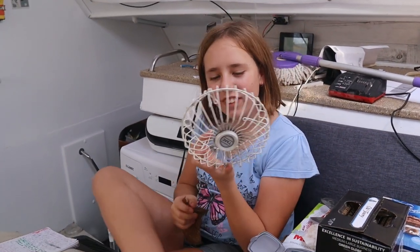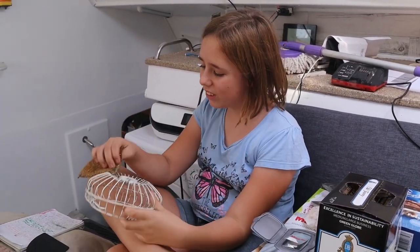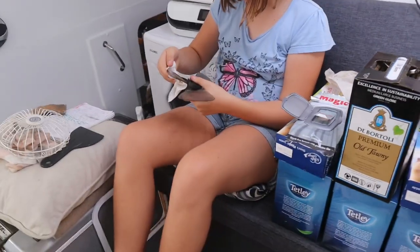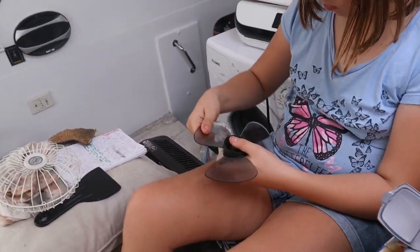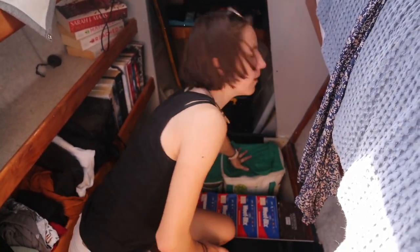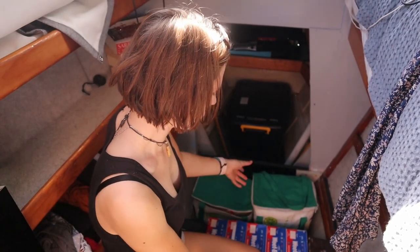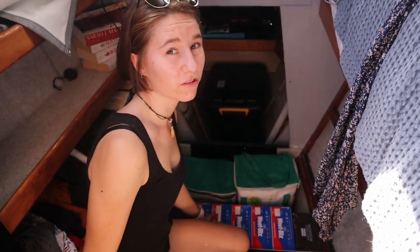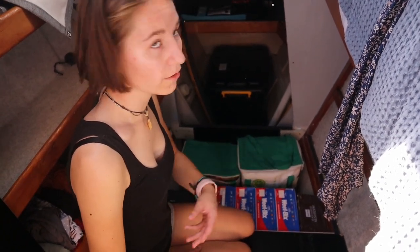I'm cleaning this fan because all of the fans are filthy and we're doing the survey, so everything needs to be cleaned. There's a heap of storage under there that you've probably seen in previous videos — we had a lot of food in here but it got messy. I've tidied it up, culled some stuff, and put some things aside for restocking, so now it's time to put it all back.